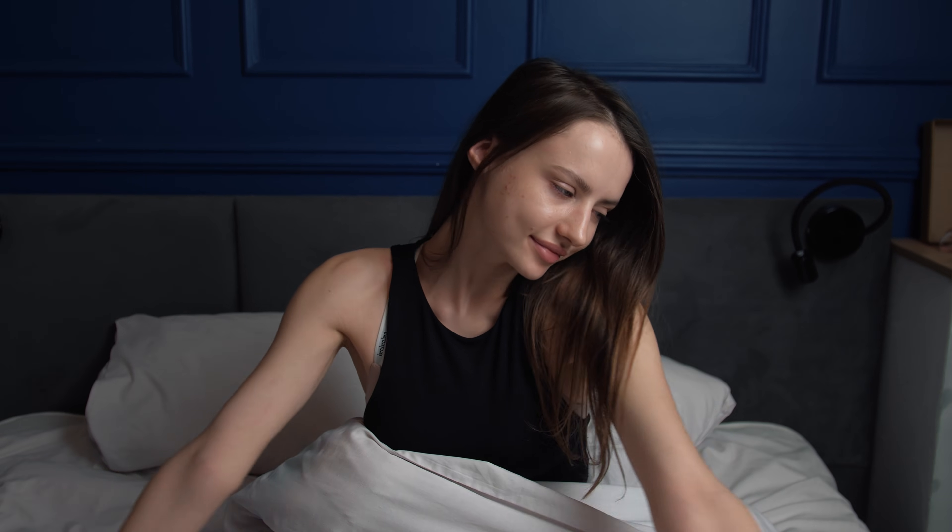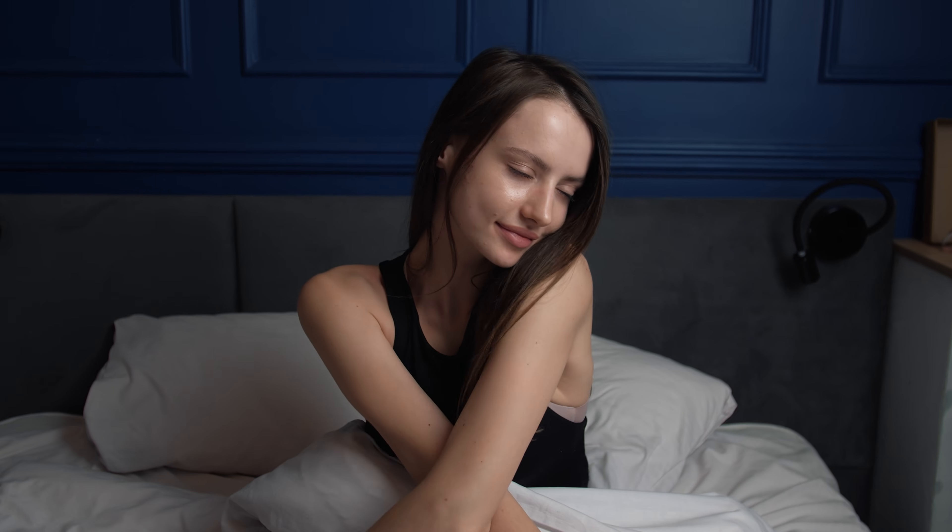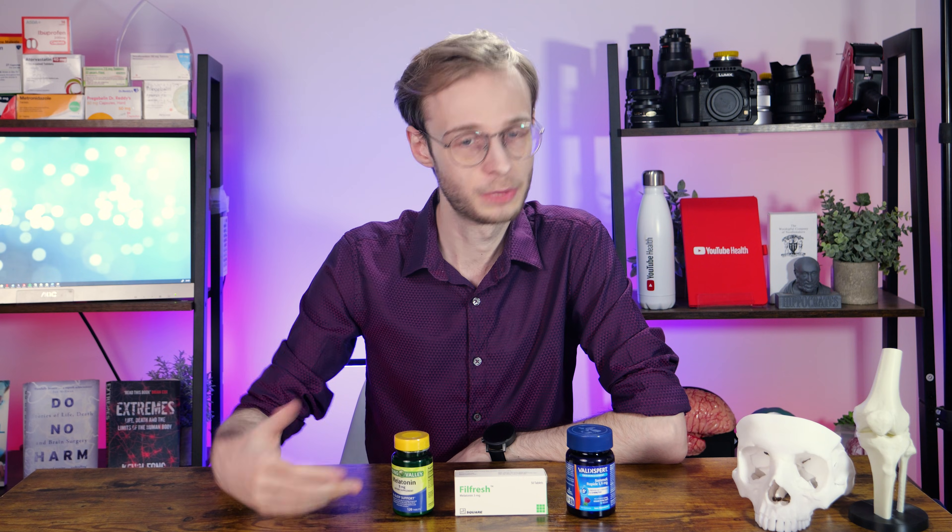Exposure to bright light, especially in the morning, suppresses melatonin secretion, which signals to the body to become more awake, more alert, and ready to start the day. Because of this influence on our sleep cycles, melatonin is commonly taken as a supplement to help manage issues such as insomnia, jet lag, and other reasons why someone might have a disrupted sleep pattern.